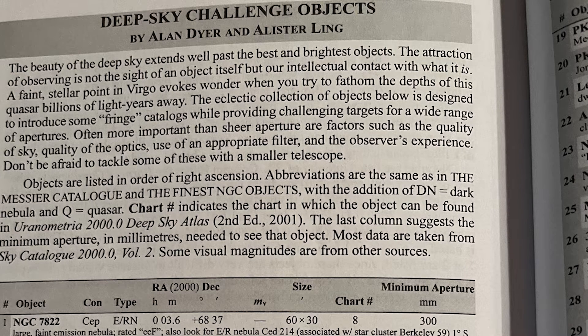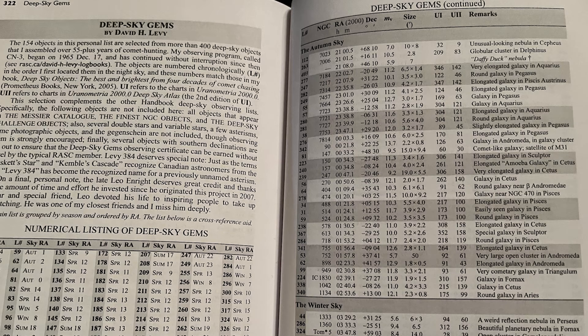Maybe you read about a comet or an asteroid that's currently visible in the night sky, or maybe you want to try to see a bunch of planetary nebulae in Cassiopeia that you read about in Sky and Telescope. Or maybe Vesta or Ceres are visible and you want to try to see those, or try for Pluto. Another source for your list would be one of the lists in the Observer's Handbook, such as the Deep Sky Challenge by Alan Dyer or Deep Sky Gems by David Levy or NGC Finest, or maybe you're just trying to make your way through the Messier catalog.